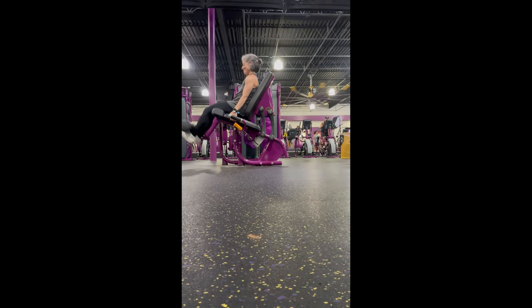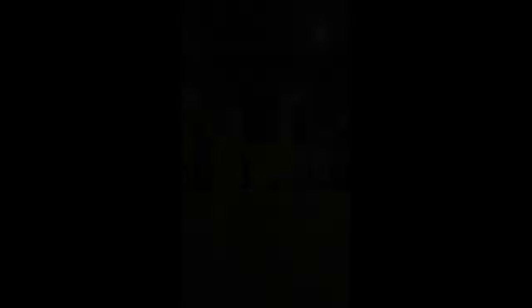Then leg extensions — three sets. This is really the only direct quad work I do in my week. Last exercise is cable kickbacks. I have my standing leg on a plate and angle my working leg so that my toes are pointing out, to try to hit that upper outer glute again. And that's it for Wednesday's leg day.